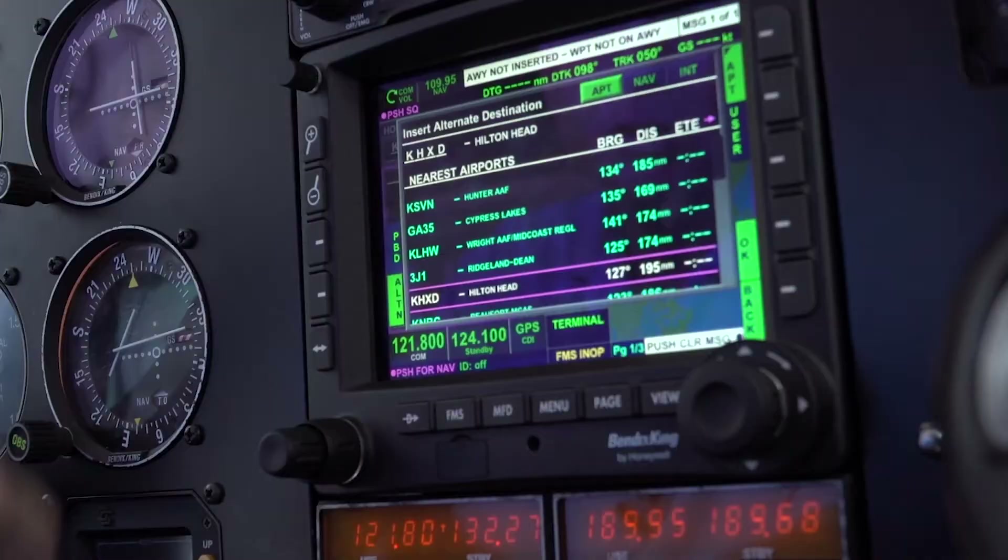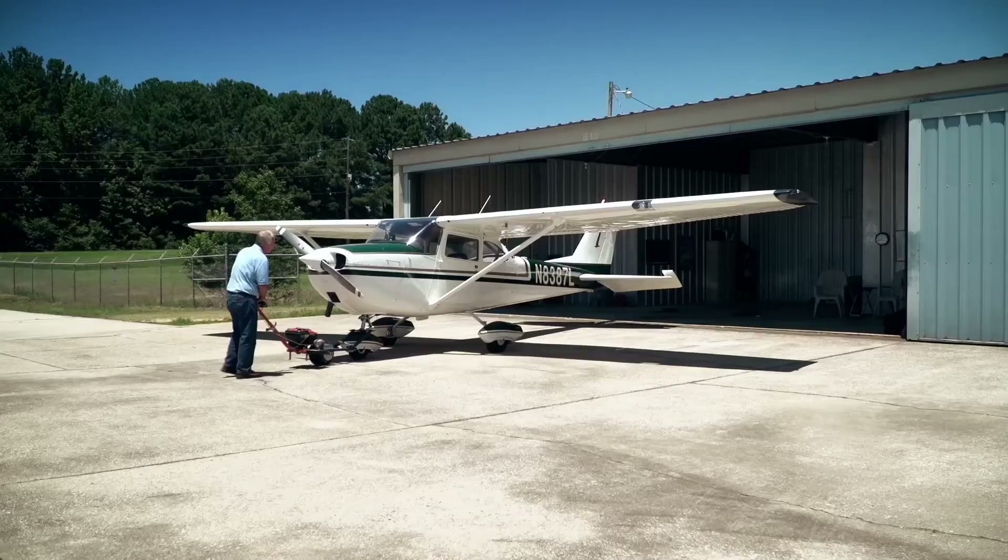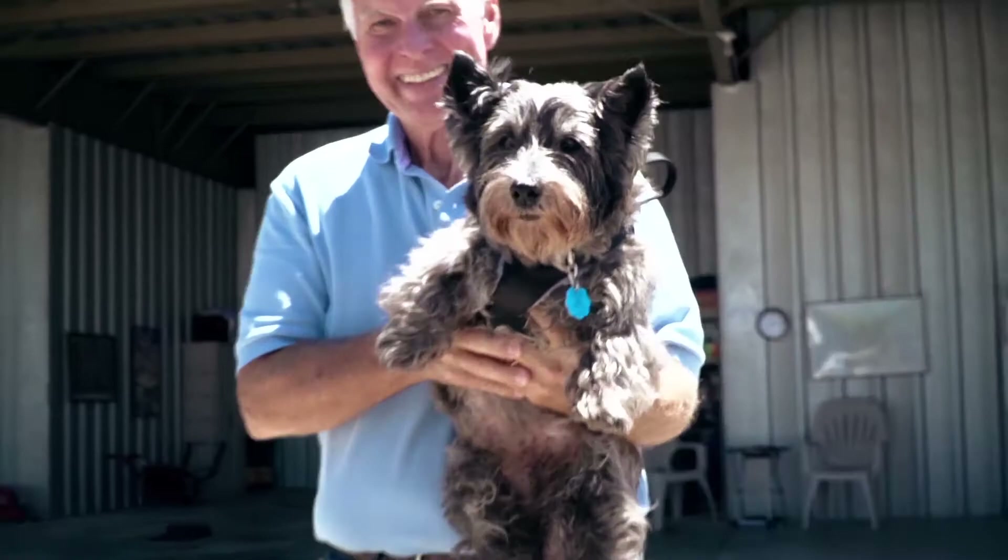I'd recommend the Bendix King KSN-770 to all pilots because it's feature-rich and the situational awareness is outstanding — terrain features outstanding — and the safety factor of it is certainly well worth it.